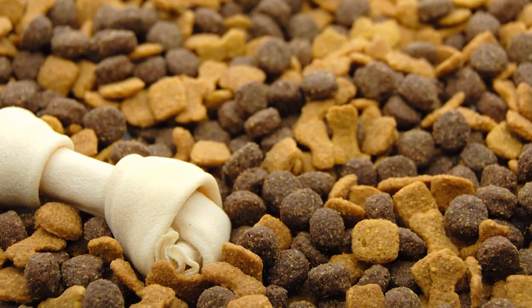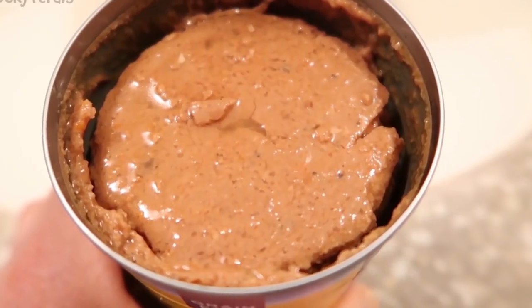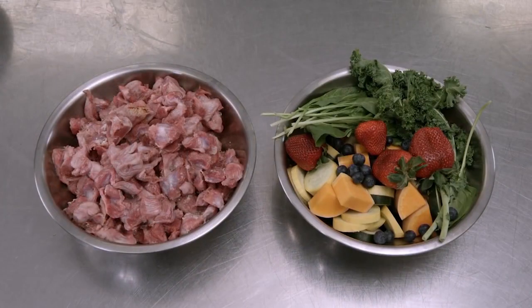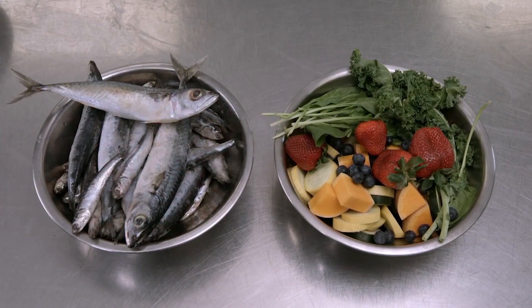Why is this better than a can of dog food? The traditional solutions like extruded or canned pet food are highly processed — it's an industrial process, and putting ingredients under high temperatures of up to 200 degrees kills most of the nutrients. That's why a lot of pet parents are moving to alternative solutions which are healthier and natural, but these are very inconvenient, like cooking at home. That's why we created Kibus — to allow pet parents to feed their pets a healthier, natural diet in a convenient way.